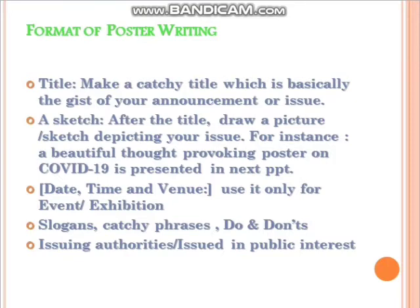One important point: when using date, time, and venue, these should only be included when the poster is meant for an event, exhibition, or workshop. If it is for creating social awareness — such as the need for regular exercise — you can avoid mentioning date, time, and venue.